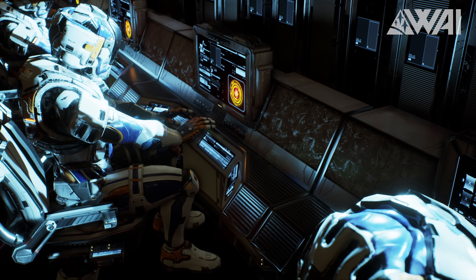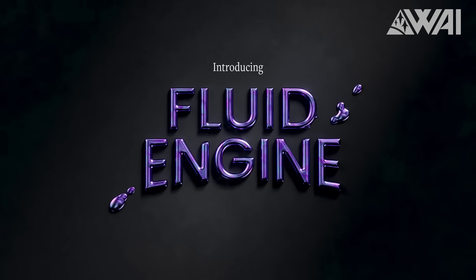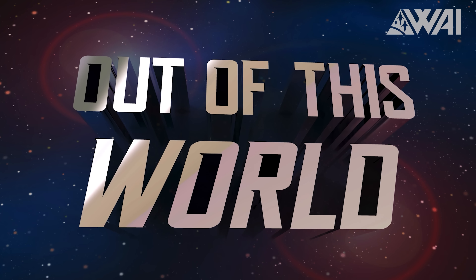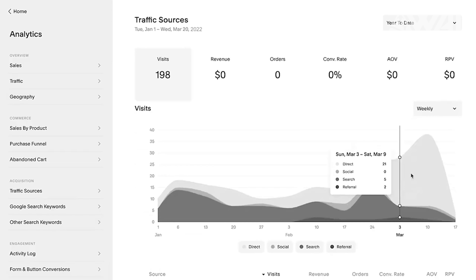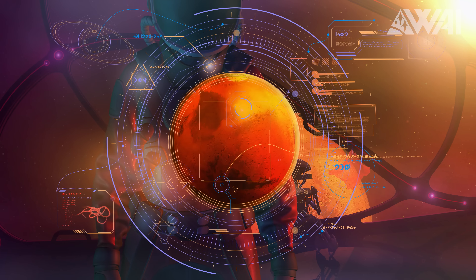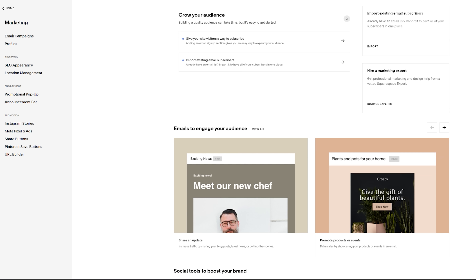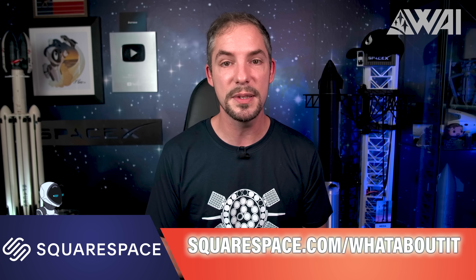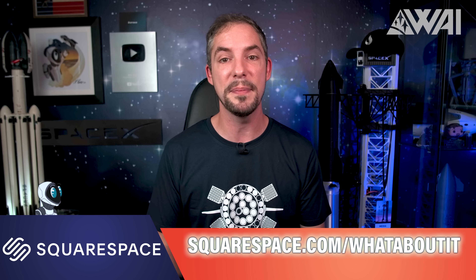This episode is sponsored by Squarespace. Get ready to launch into a whole new galaxy of online possibilities with Squarespace's Fluid Engine — a next-gen website design system with drag-and-drop customization. Navigate the vast universe of analytics to fuel your business growth, track site visits, sales, and explore the most effective marketing channels. Collect subscribers, send welcome emails, announce sales, and reward loyal customers with exclusive discount codes. Go to squarespace.com for a free trial, and use squarespace.com/whataboutit to save 10% off your first purchase of a website or domain!